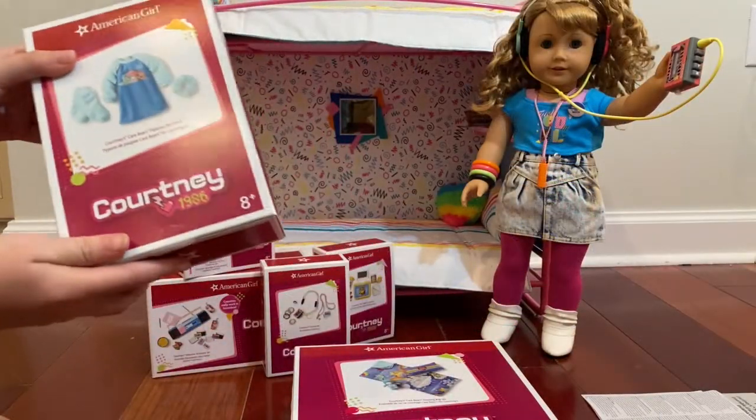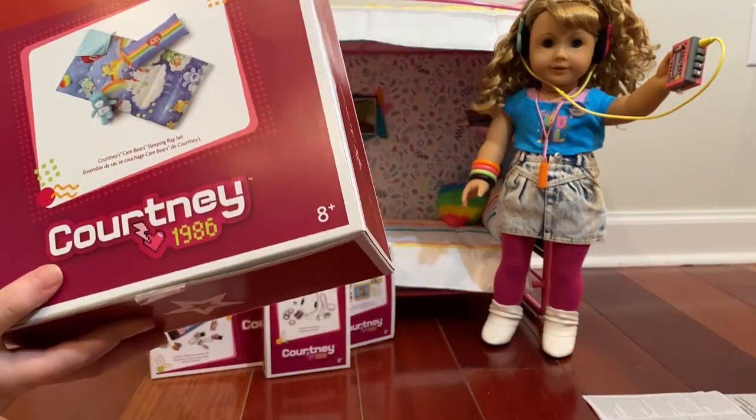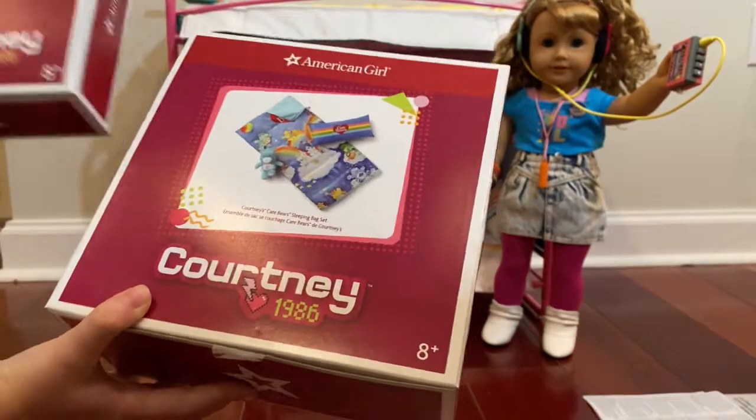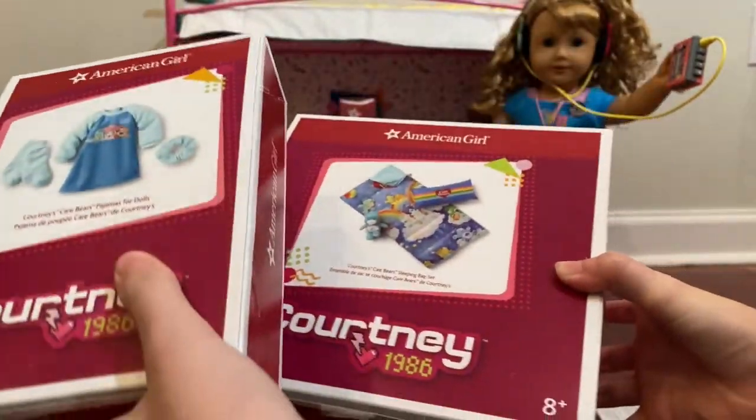These are Courtney Moore's pajamas and sleeping bag and pillow, and they're all themed Care Bears. They match. Look at that. Let's open them up.